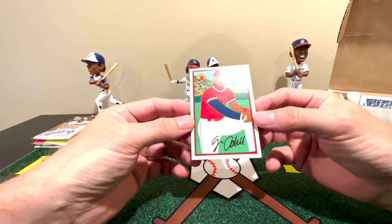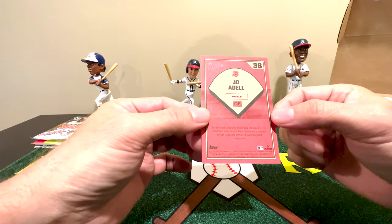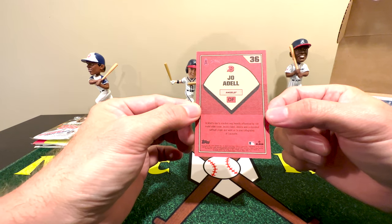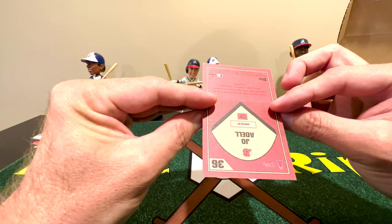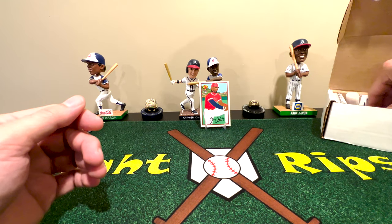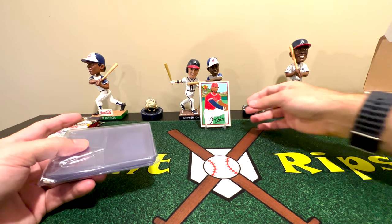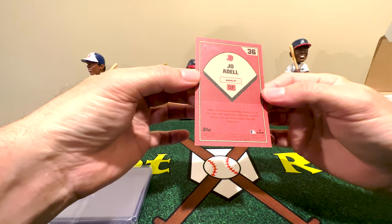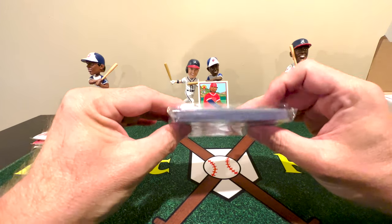Here's something actually kind of cool — this is a Bowman rookie card for Joe Adell. It's a nice, sketch-ish type card, pretty interesting. Even though Adell probably isn't performing as well as people want him to, it's still a cool card. Looking at it more closely, I don't think that's authenticated — it looks like it's just a regular card, but it's still pretty cool.